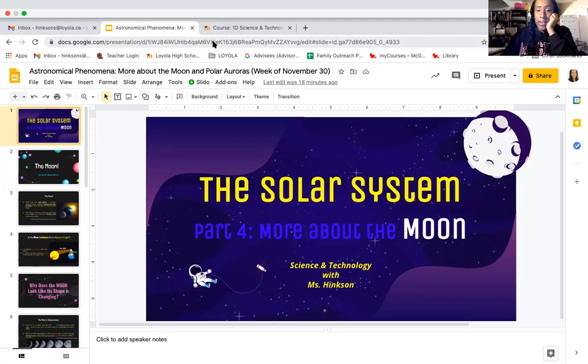Hey everyone, I cannot believe it — I read some of your tests and you guys said you wish that we could learn about the moon. I cannot believe that you guys thought that we would end the Earth and Space Unit without learning about the moon. The moon is too important for us to not talk about it. So that's what we're doing today.